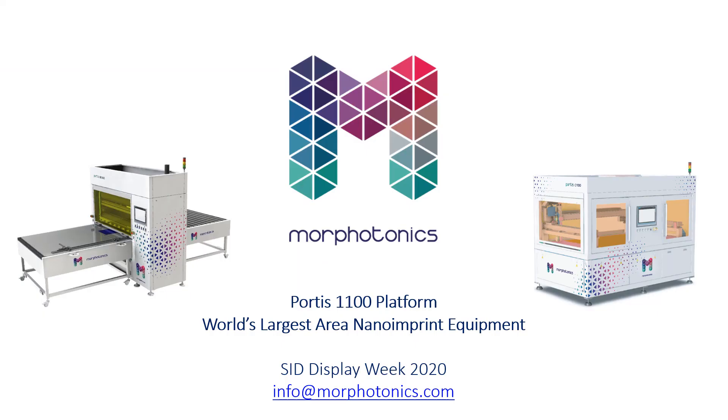We thank you for your time and attention as we introduce the Portis 1100 during Display Week 2020. Please make time to visit our virtual booth and reach out to us should you have any questions. Stay safe and be well.